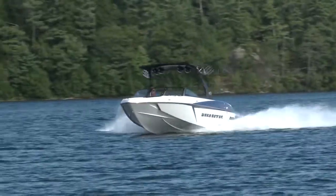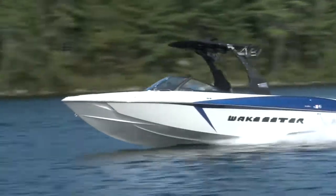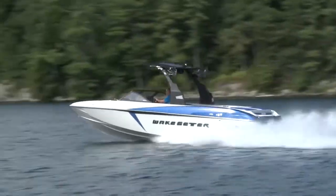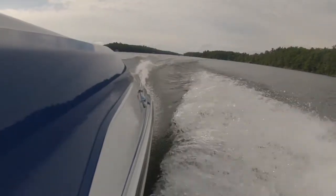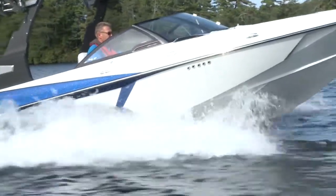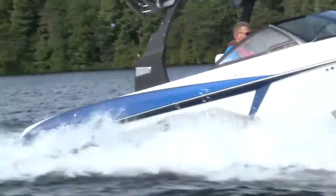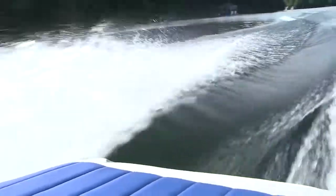The 25 LSV reached 20 miles per hour in six and a half seconds. The supercharger's ability to deliver awesome power and instant torque at low RPMs makes this possible. Being a Malibu, the 25 LSV delivers the wake size and shape each rider is looking for, with flexible ballast options, a bigger hydraulic Power Wedge 2 and Surf Gate.